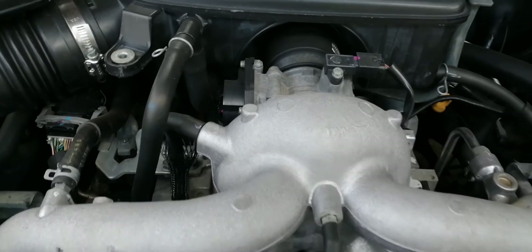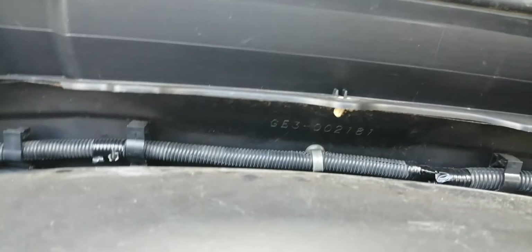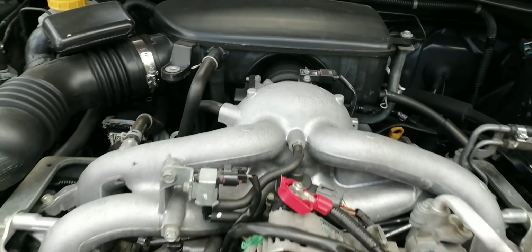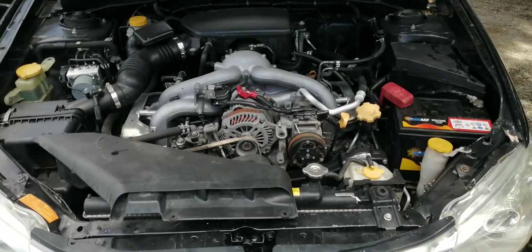non-turbo engine. The unit is going for 680,000 shillings. If you're interested, reach out to Flex World Motors on 0724 345 550.